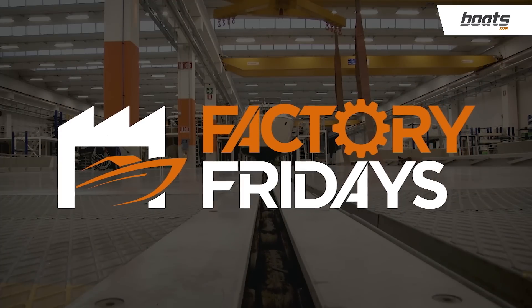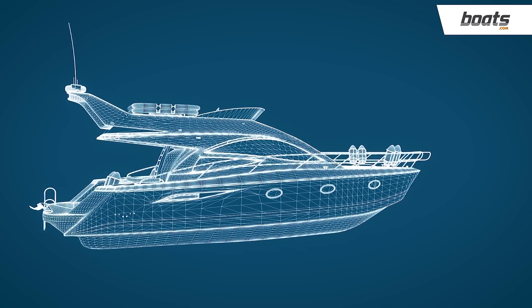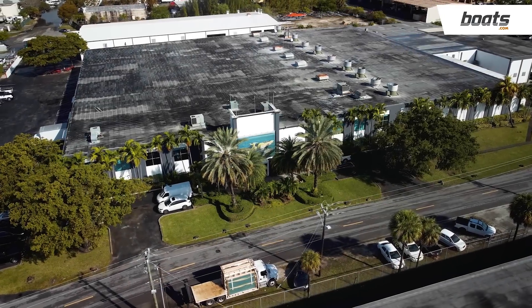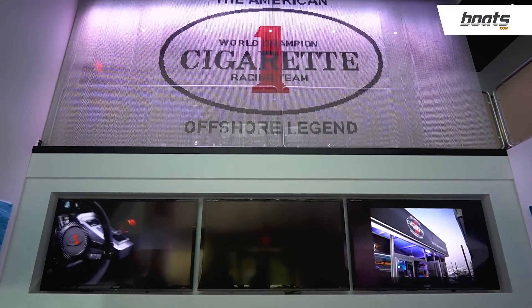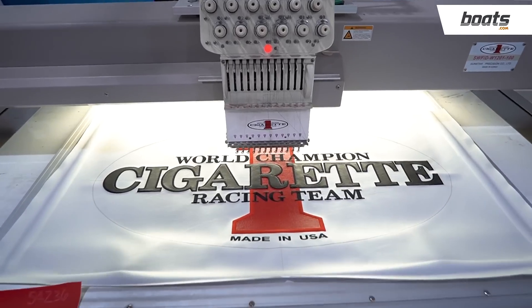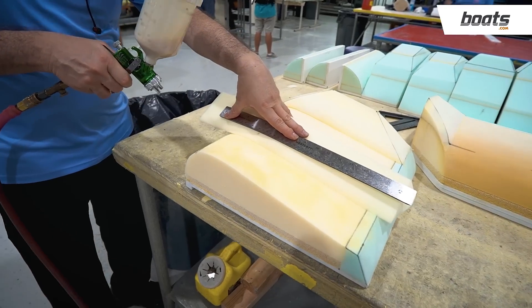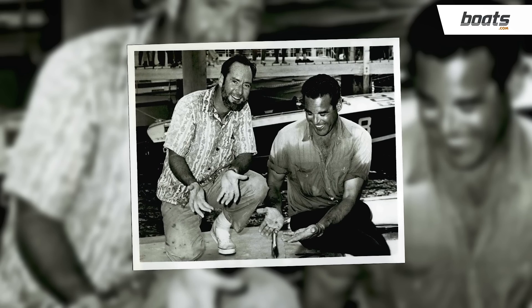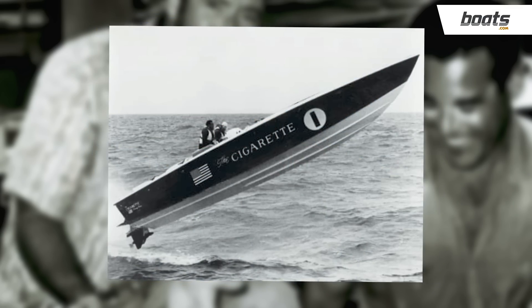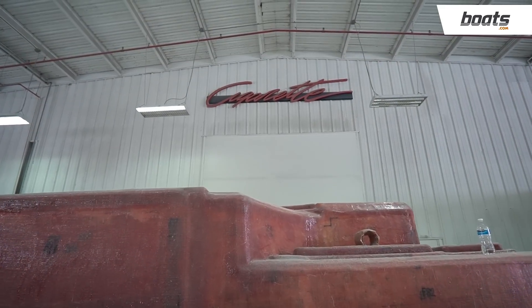This is Factory Fridays from Boats.com, the show where we visit builders across America to get a first-hand look at their boat-building techniques, materials, and stories. In this episode, we're visiting the iconic American boat builder, Cigarette Racing Team, at their factory in Opelika, Florida, a name synonymous with high-performance, go-fast offshore powerboats. The brand began in 1969, when legendary speedboat racer and businessman Don Aronau built the first cigarette boat. The company's history is intertwined with Miami's famous Thunder Boat Row, the birthplace of high-performance boating.